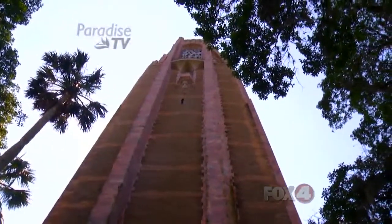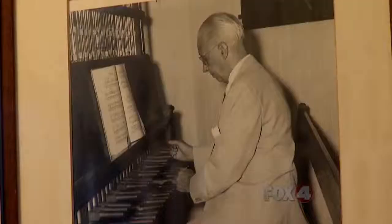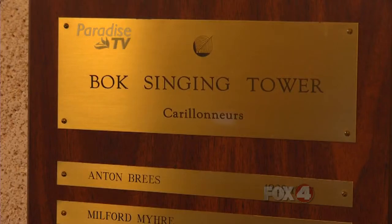Geert never dreamed that one day he would permanently play here. In fact, his position is coveted and celebrated. He is only the fourth carillon player in the tower's 86 years of existence.